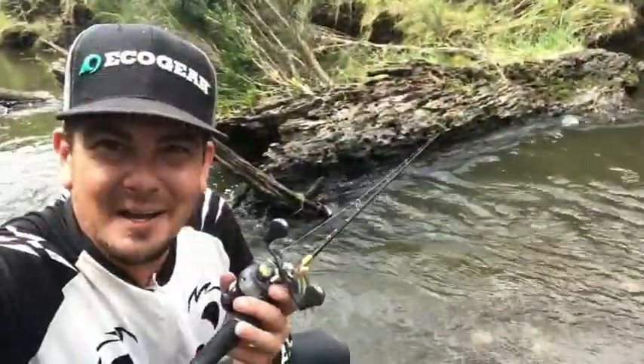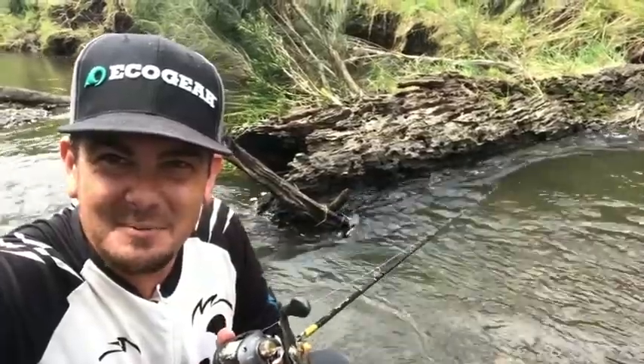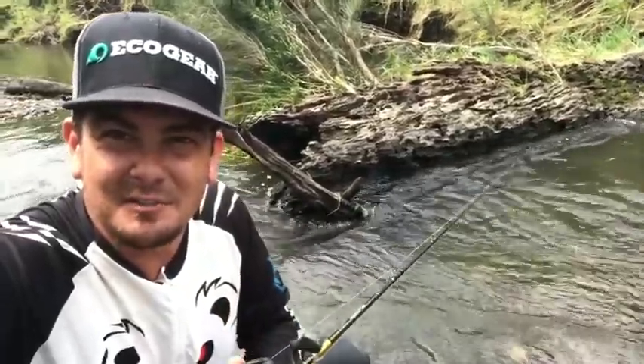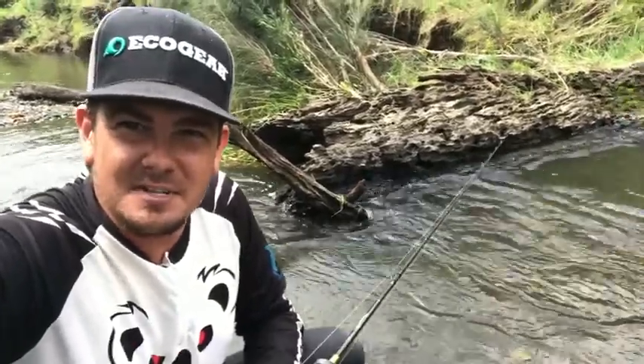Check this out — I just had a big bass come out of that little bit of water there behind me. It's about a foot and a half deep under that log, right in the middle of the creek, flowing hard. Just proves you can't rule out anything. You've got to cast to every little bit of structure you can if you want to catch fish.